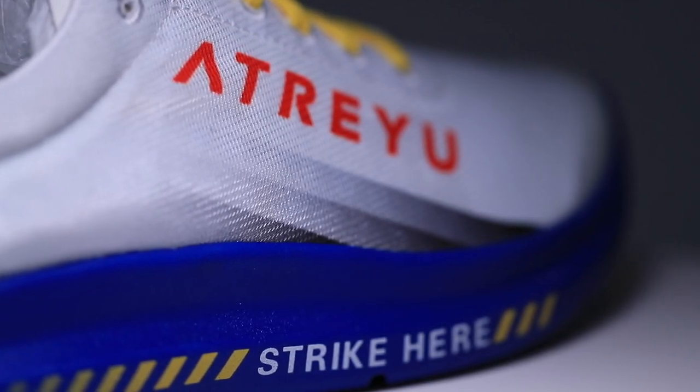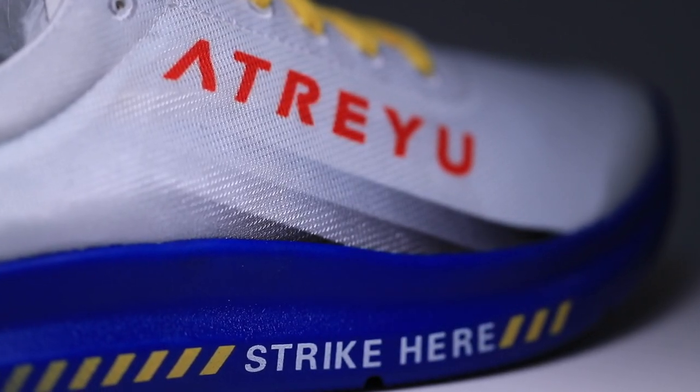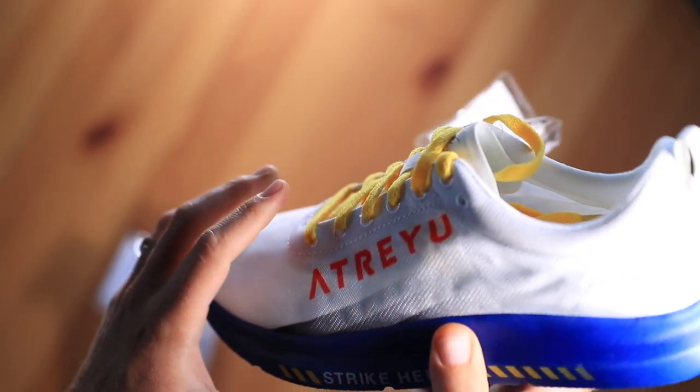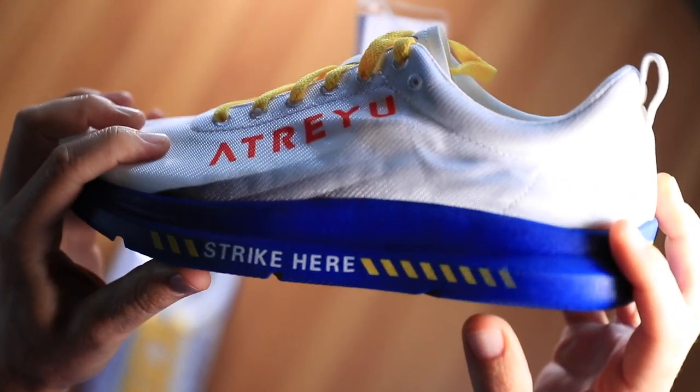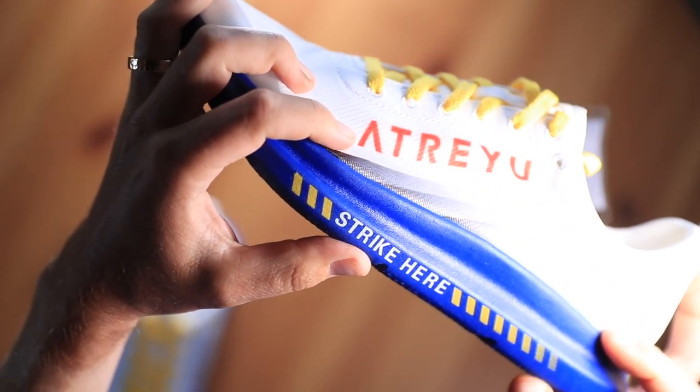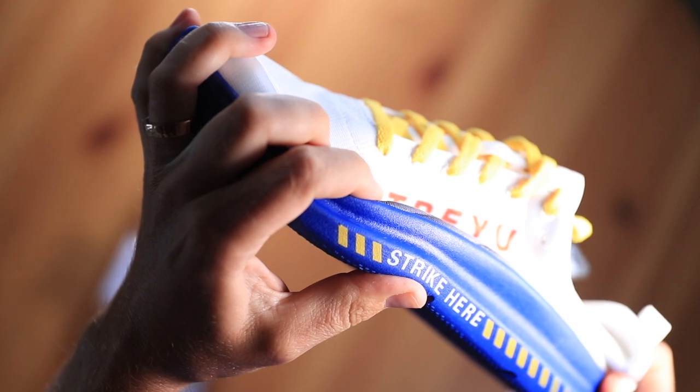I almost forgot — this is called the Voyager. Love the name — the Atreyu Voyager. It's so cool to just be holding a brand new shoe that's just entering the marketplace. So: Atreyu Voyager is the name. And who is this shoe best for? My prediction, my thesis: somebody who wants some decent ground contact feel, definitely a neutral road runner.